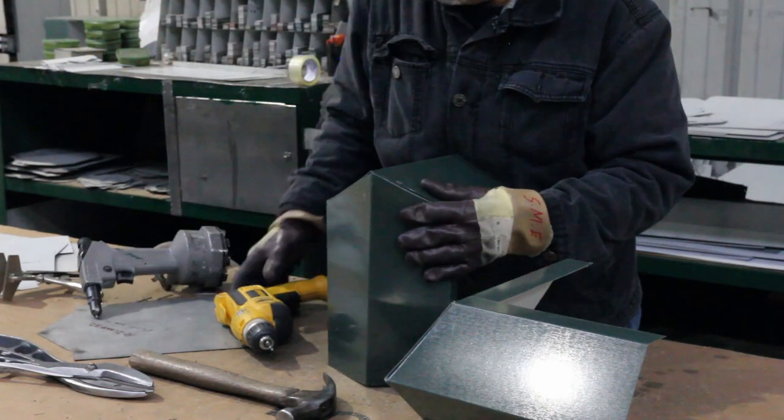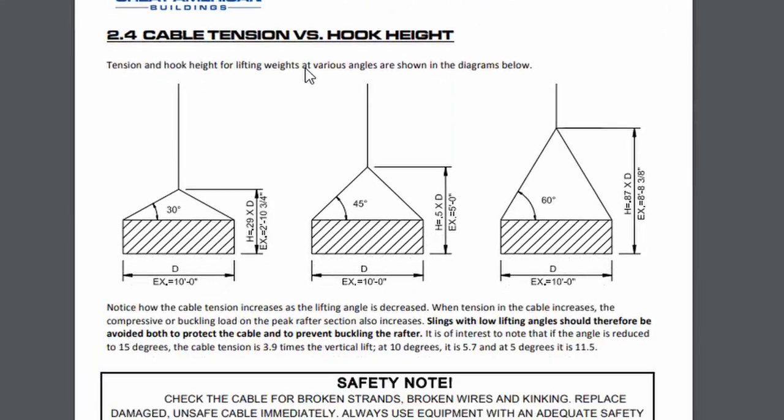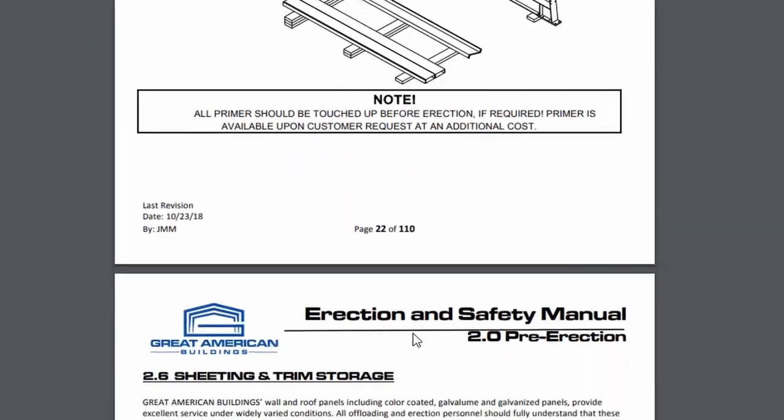I could go on about detailed design features, but maybe that's a good topic for another video. A Great Western building comes with what I consider to be the most detailed and comprehensive erection manual in the industry — it took us nearly two years to complete and we're still working on it. Besides quality, affordability, and ease of erection, I also wanted unparalleled customer support. Not just a good sales experience, but also something I've never seen a steel building company take seriously: back-end construction support. Enter our 24/7 construction support line, available to every one of our customers — we even take calls and offer support on other companies' buildings from time to time.